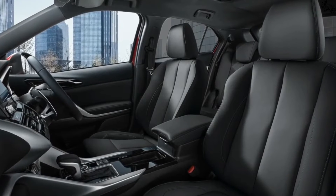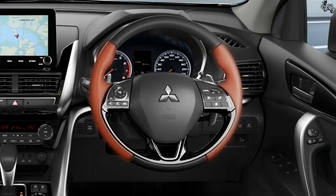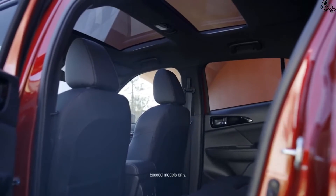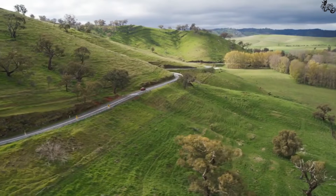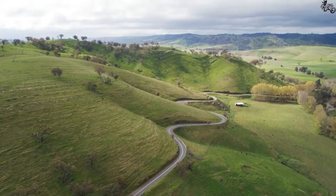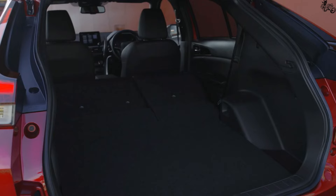Make no mistake, the Eclipse Cross's turbocharged four-cylinder isn't going to set anyone's heart aflame. The last one we tested jogged to 60 mph in 8.6 seconds at our test track. Paired with a continuously variable automatic transmission, CVT, the engine delivers power smoothly.